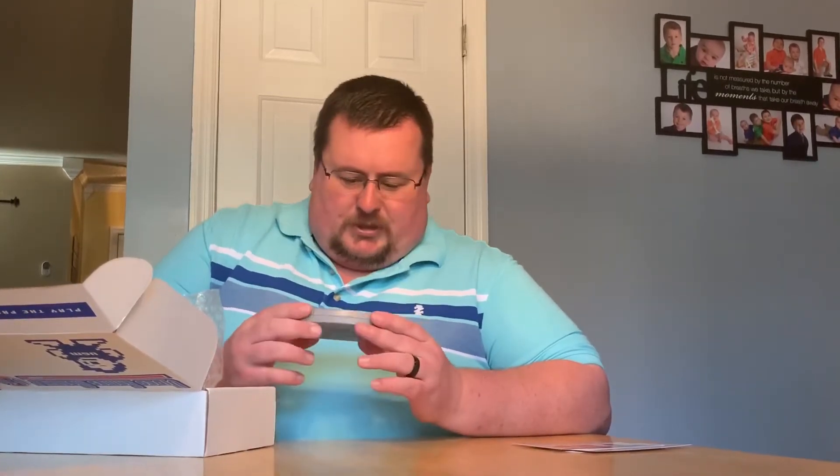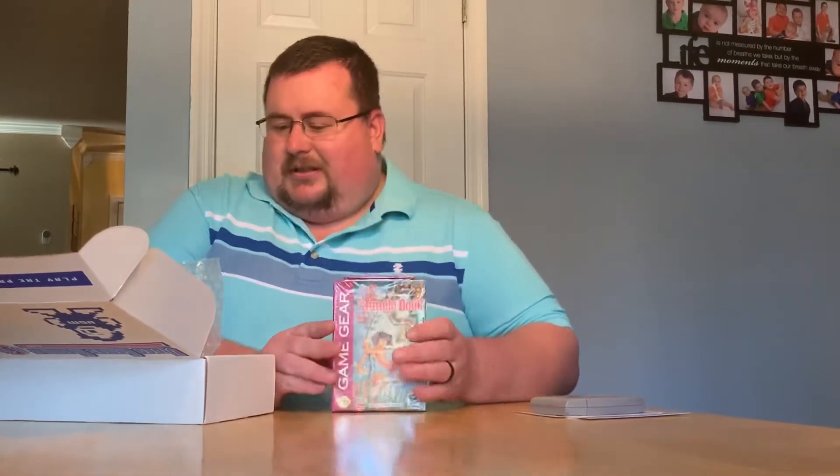First up we have Cruising USA — I'll have to double-check whether I already have it. There's a little mark on it that looks like something was written and erased, but the label looks really good otherwise. We also have a sealed Jungle Book for the Game Gear, which I like, and a sealed Game Boy Advance that is a three-in-one.